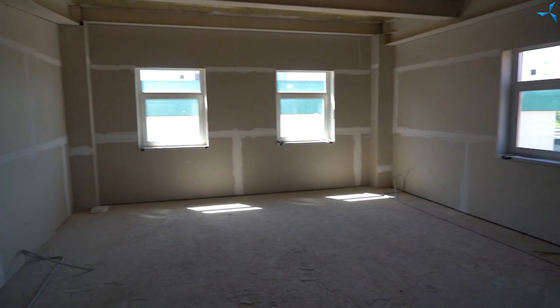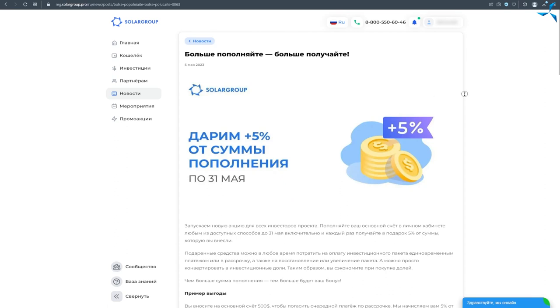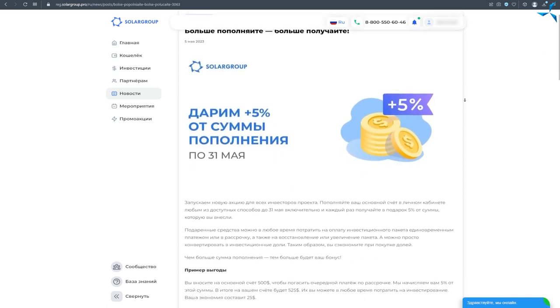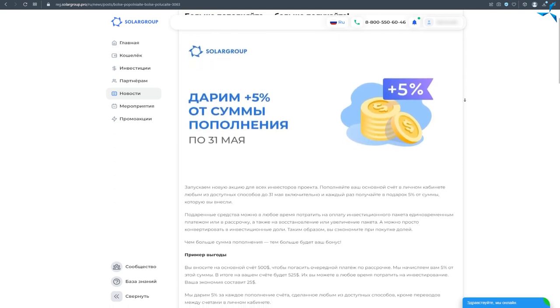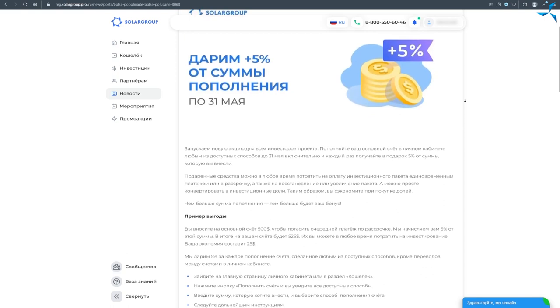Cependant, je tiens à répéter que nous avons encore beaucoup à faire. Afin de stimuler ces travaux et d'accélérer le rythme des recettes de financement, Sola Group organise une autre promotion. Chacun de ceux qui souhaitent investir dans la construction du BTOI peut recevoir 5% du montant de recharge de son compte principal dans le back-office sur le groupe. Vous pouvez dépenser ces fonds soit pour payer votre pack actuel, soit pour acheter un nouveau pack payable par mensualité ou en un seul paiement.